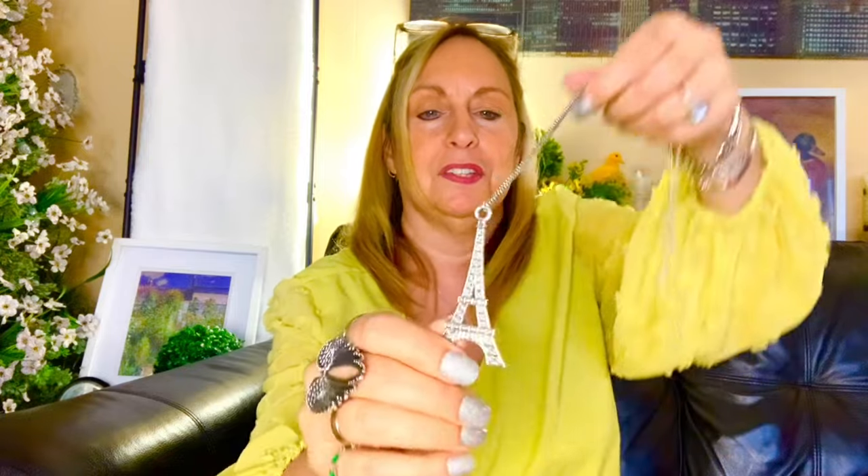The last jewelry item — look at the size of this compared to my hand. It's an Eiffel Tower necklace, isn't it beautiful? It's actually double-sided, and it's nice and long. I'm going to put it on — it shows up really nicely against the yellow. I love this, it's really nice!